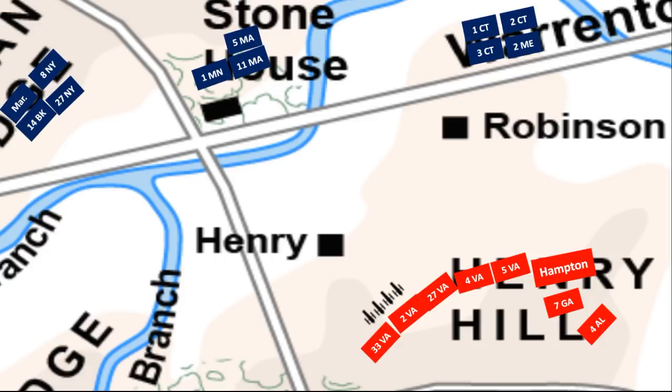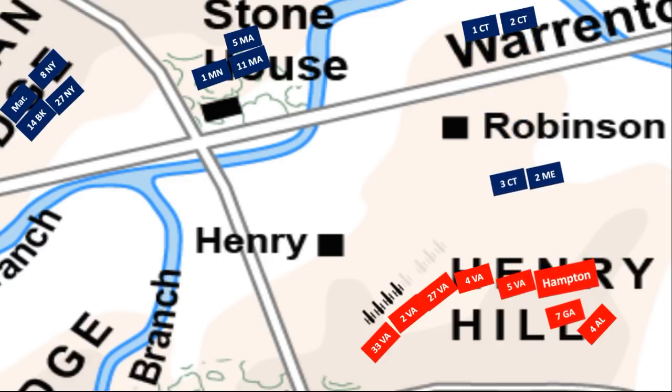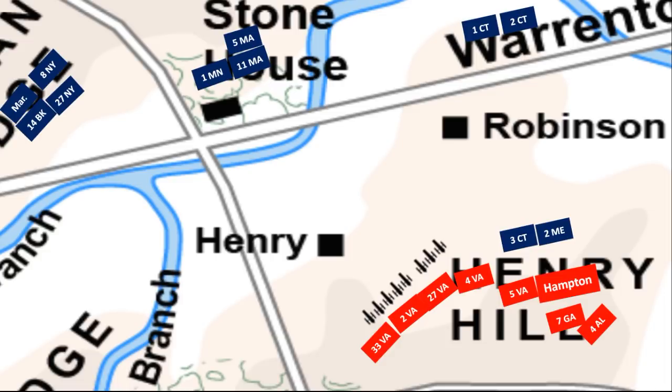General Keyes' brigade crossed Bull Run and prepared to attack Henry Hill in a piecemeal fashion. Not willing to wait for the 1st and 2nd Connecticut to form up, Keyes ordered the 3rd Connecticut and the 2nd Maine to attack Jackson's brigade. The force of the attack stunned the 5th Virginia and Hampton's Legion, who fell back about 100 yards, but the Virginians were not defeated. They launched a counter-assault which devastated the two Federal regiments, and the Federals retreated to the east. Fearing his flanks could be turned, Jackson asked Jeb Stuart to split his 300-man cavalry force in half and place them on the wings.